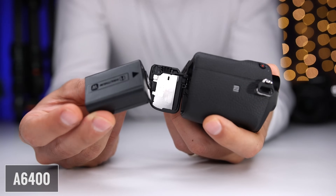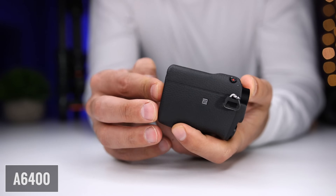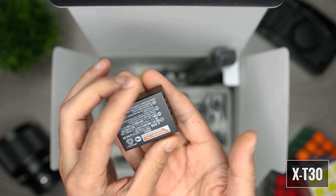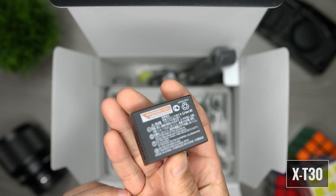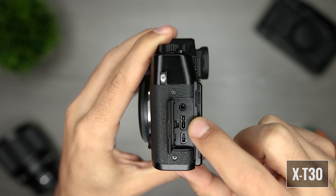For battery life the A6400 uses the NP-FW50 battery, rated for 360 shots using the viewfinder and 410 shots using the LCD. The X-T30 uses the NP-W126S lithium-ion battery with a rating of 380 shots. Neither camera came with a battery charger, so batteries must be charged in-camera unless you buy a separate charger. Sony uses Micro-USB and Fuji uses USB-C, so I'll give a slight edge to Fuji because I prefer USB-C.